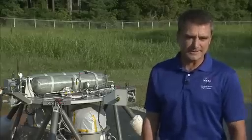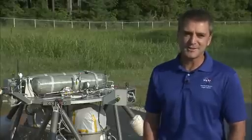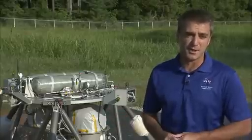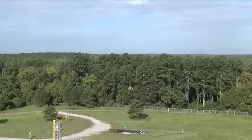Autonomous rendezvous and docking is important because it's a long way — a large distance between us and other bodies — and there's not enough time for humans to be in the loop to command the vehicle to go left or right. So the vehicle has to think for itself.